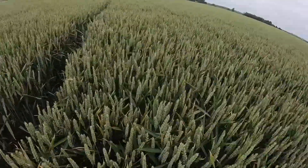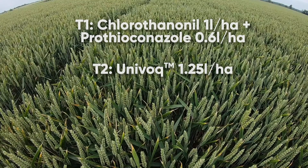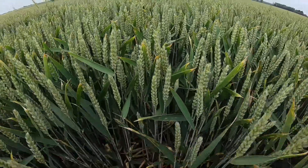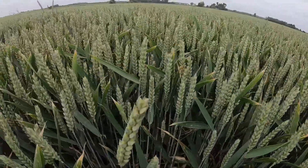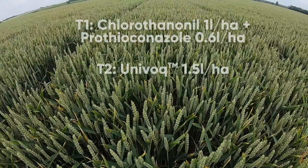Now we move on to the first plot containing Univoc. Univoc at one and a quarter litres per hectare, which is a sixty two and a half percent label dose, and straight away you can see the step change in terms of disease control when you compare this plot with the previous SDHI offers.